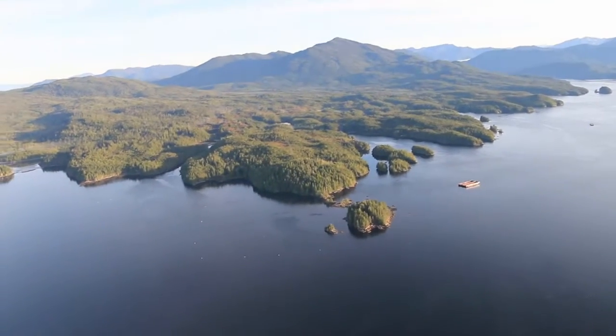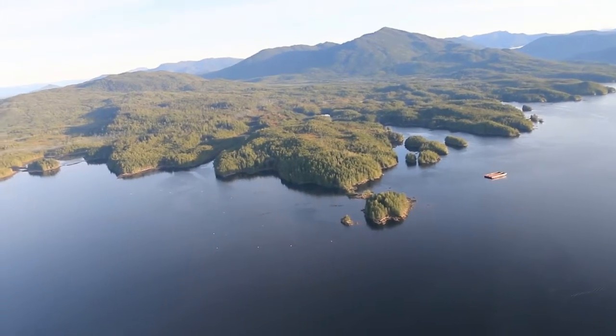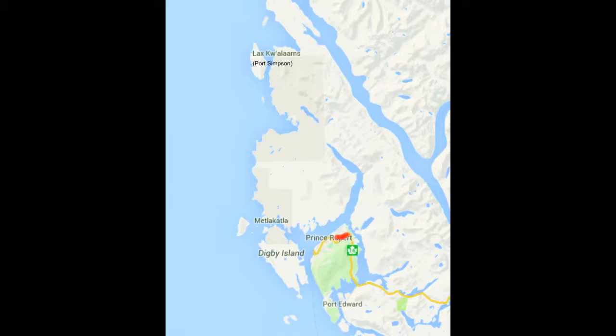Although this property does not have road access at this time, there has been talk that the region has been wanting direct road access from Prince Rupert to Port Simpson. And if that were to occur, this property would be in a fabulous position to take advantage of that.